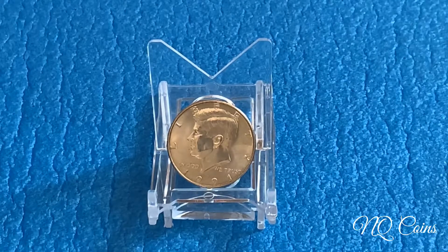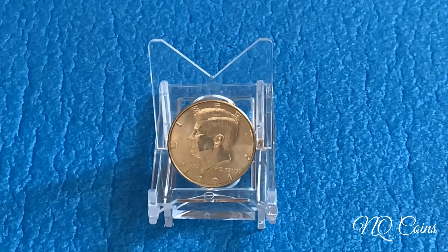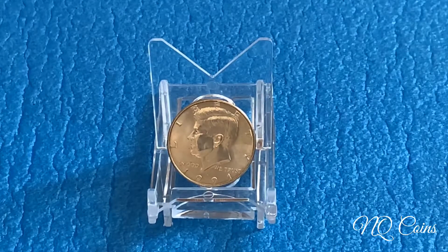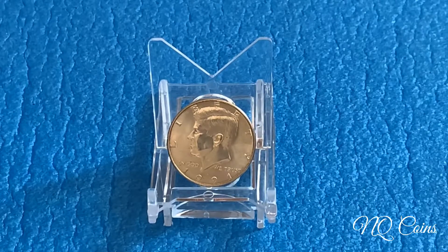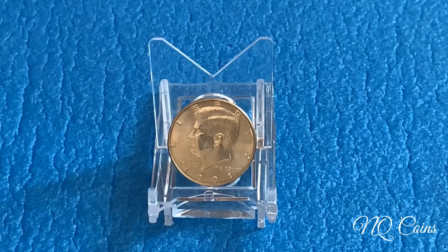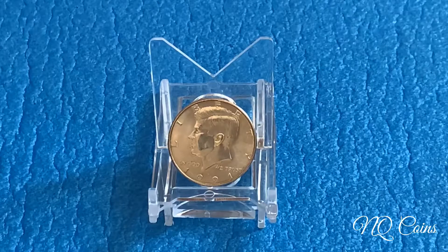Today we will focus on 1991 Kennedy half-dollar coins that are worth thousands of dollars. The U.S. Mint produced 14,874,000 coins in Philadelphia and 15,054,000 coins in Denver — almost 30 million coins altogether.